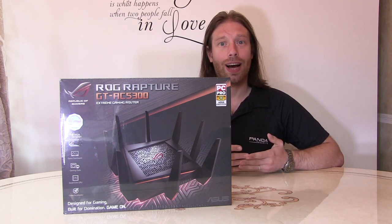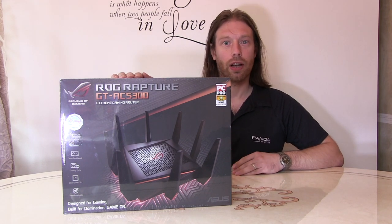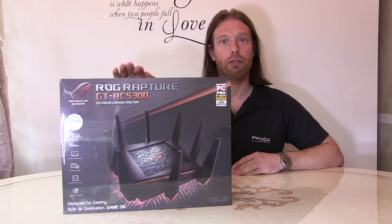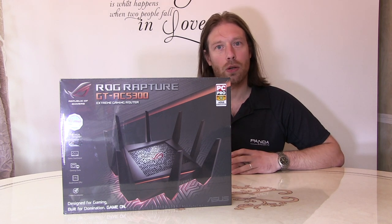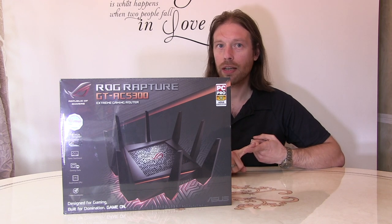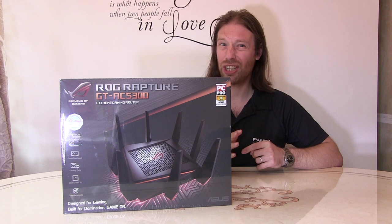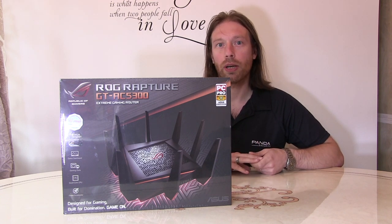So we've done a bit of research and we've come across the ASUS ROG router, and this looks like it's going to do the business. It's got a more powerful Wi-Fi signal, so it should reach the front of the house by itself because we were only just on the range. Hopefully the signal will be stronger from this and resolve that problem.